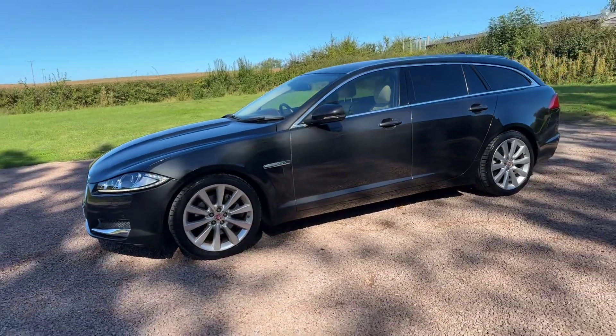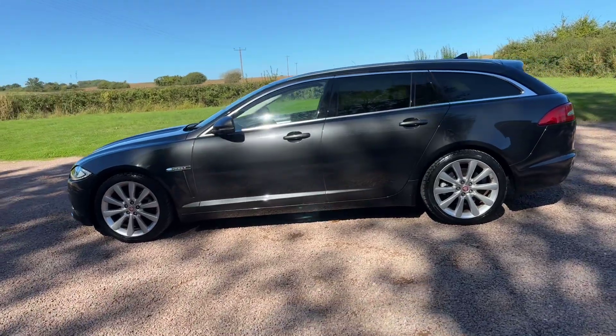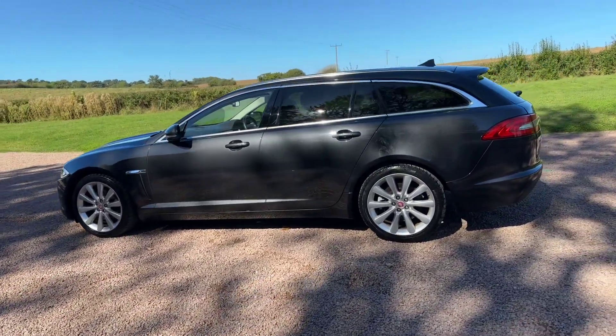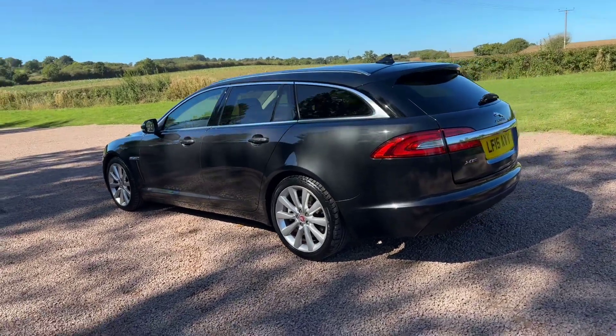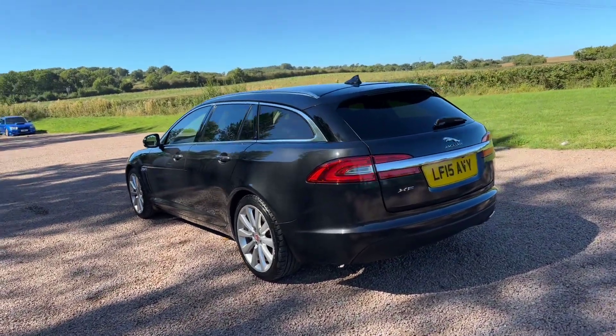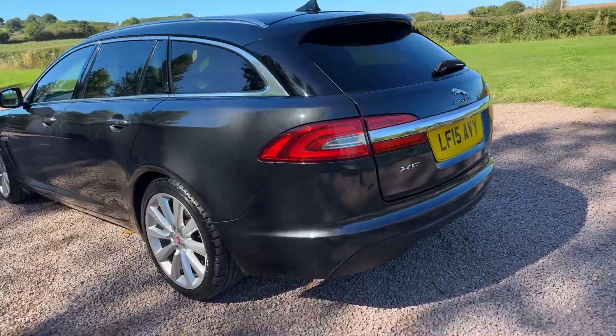Stratus Grey Metallic, privacy glass, lovely 19-inch alloys, obviously Portfolio so full of extras — reverse cameras, heated and chilled electric leather memory seats with two-tone leather, power tailgate.